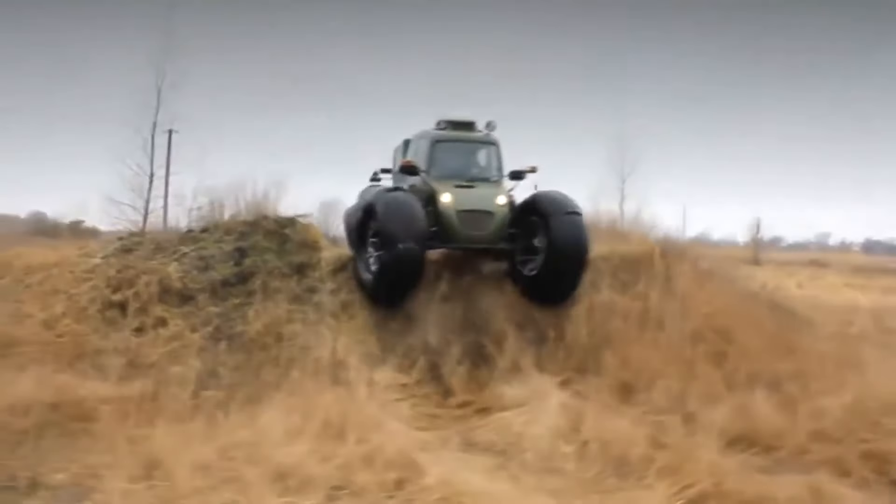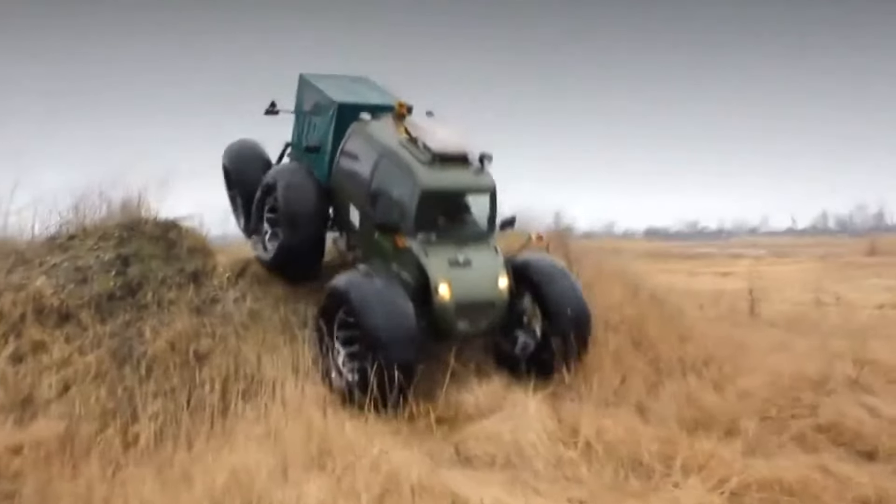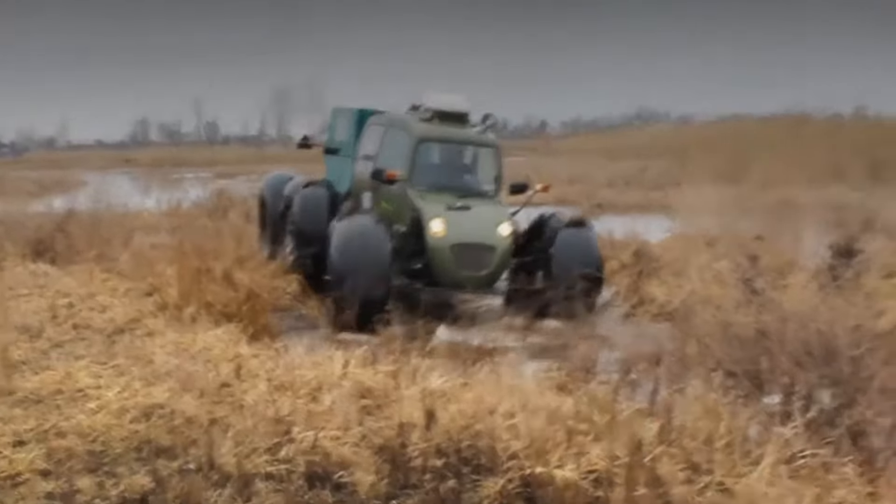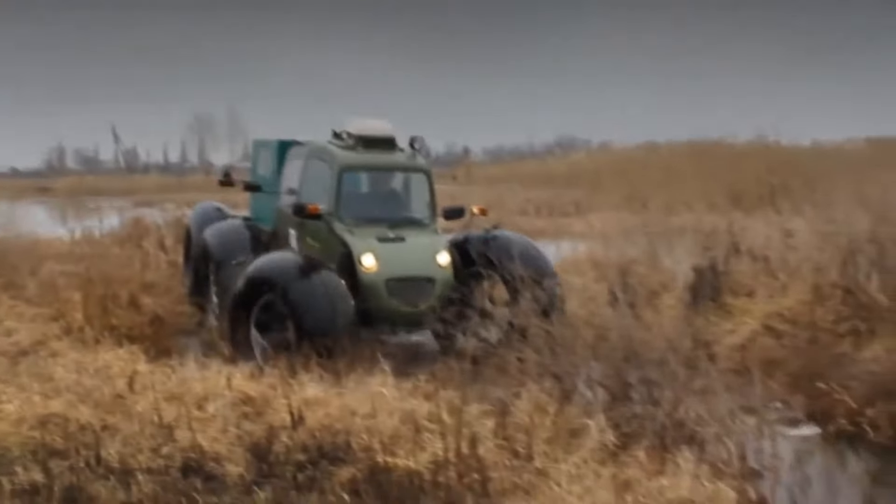The power unit for the all-terrain vehicle is a turbocharged diesel engine manufactured by Kubota or a gasoline engine. Both engines have a volume of 1.5 liters and a power of 44 to 71 horsepower.